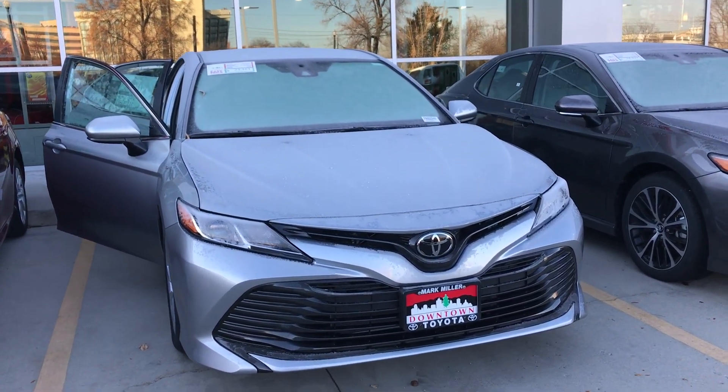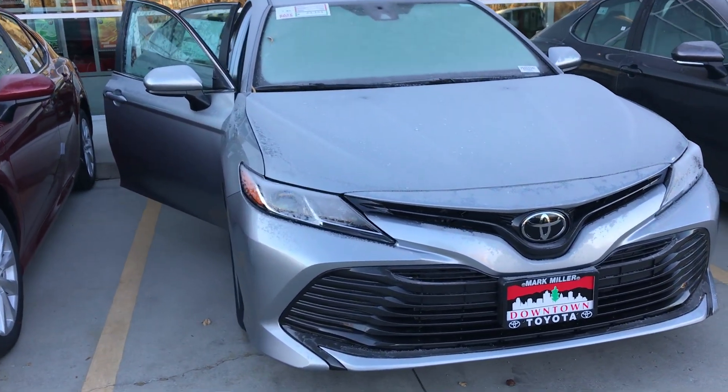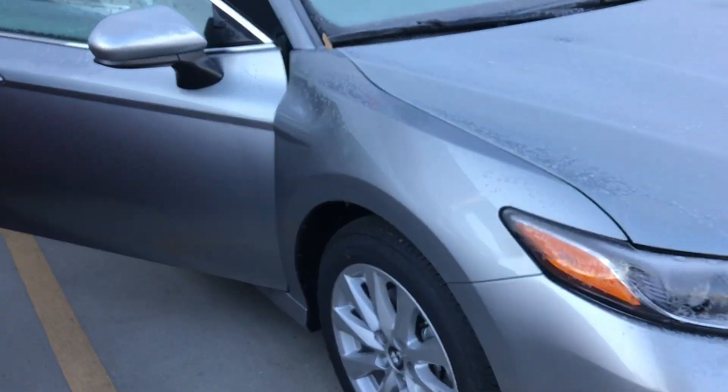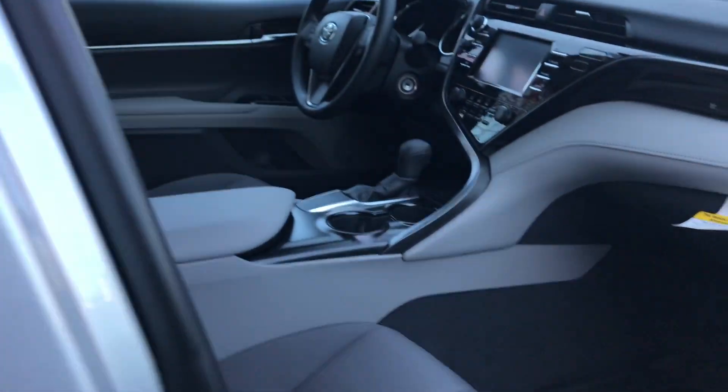Hi Rizlin, this is Sam here with Mark Miller Toyota. Right here I have for you a 2019 Toyota Camry LE in the color silver.